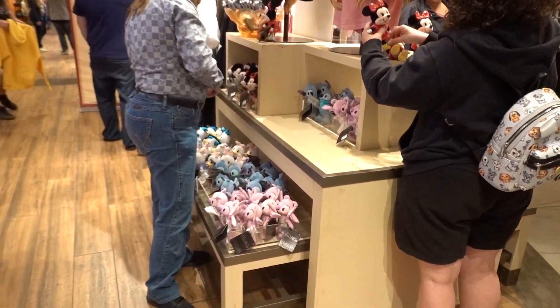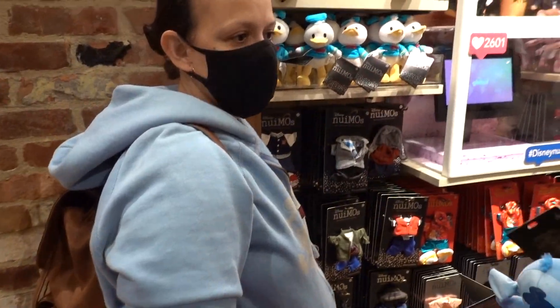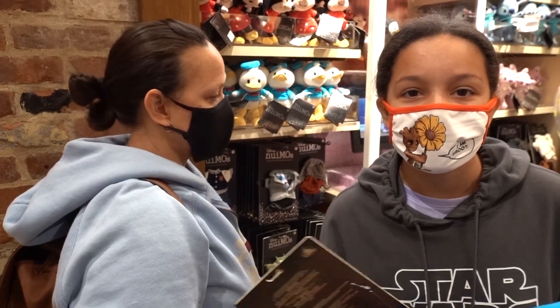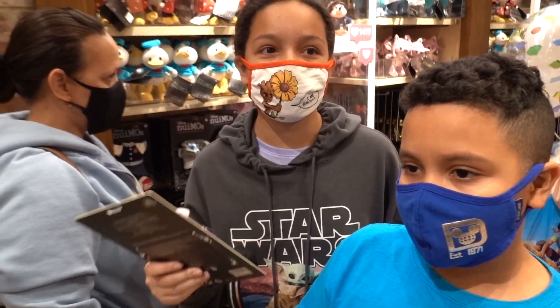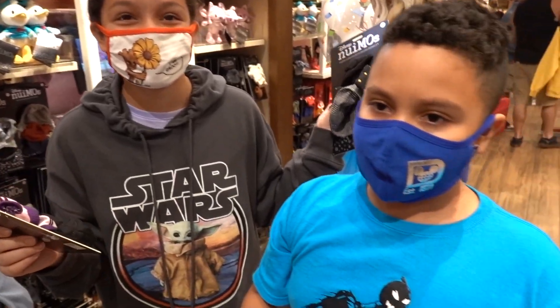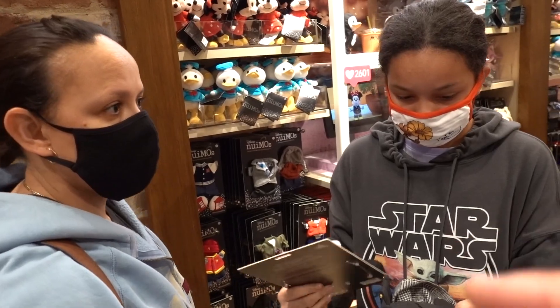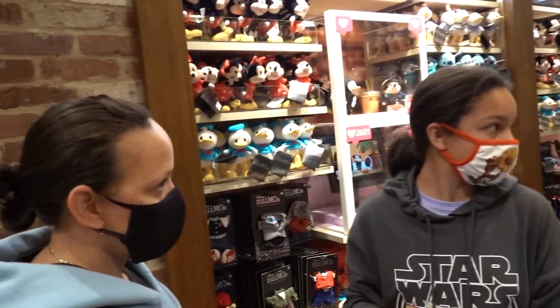The cast member said she's been restocking them pretty much all day long, and as she restocks, more people grab them. Do you feel this is the hottest item right now on property? I thought they were going to be sold out, but they're not - it's not a busy season either. If this had been a few weeks ago during the holidays, I can guarantee they would be gone by now.